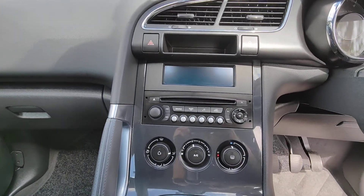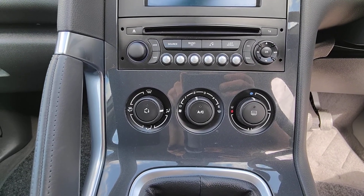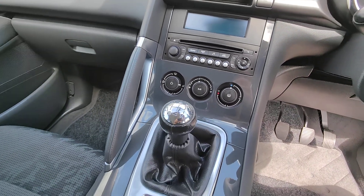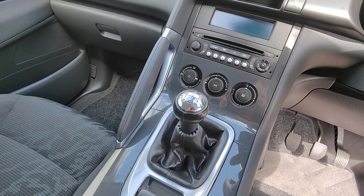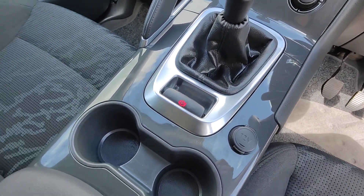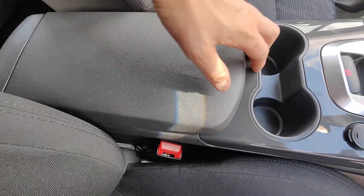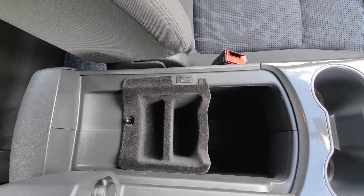To the centre console now: you've got a CD radio, your heater and, more importantly, your air conditioning controls. There's a five-speed manual gearbox and a nice simple-to-use electronic handbrake. Set just behind that you've got a pair of cup holders and an armrest which flips open for storage.